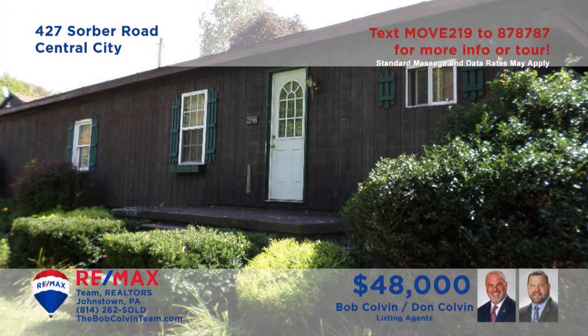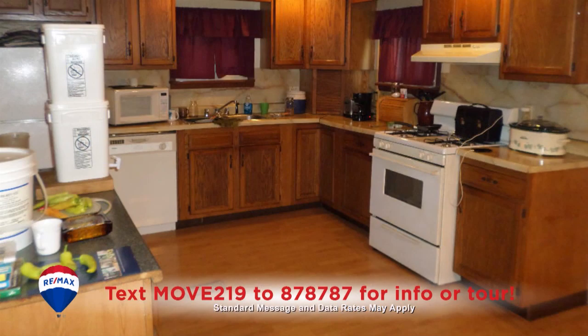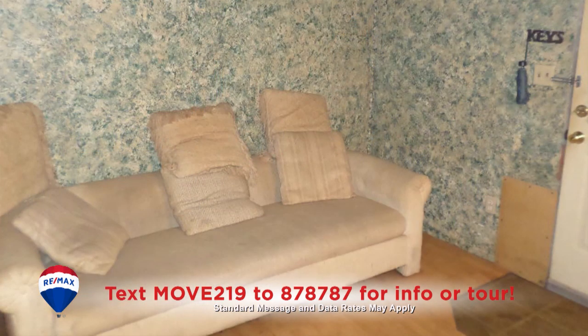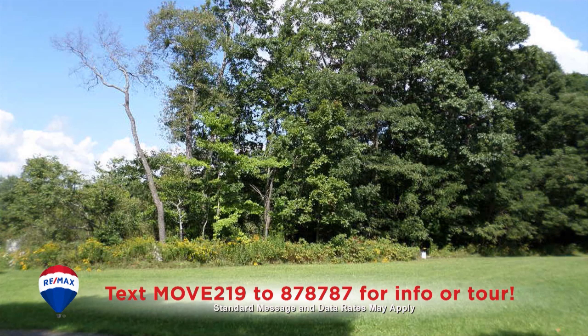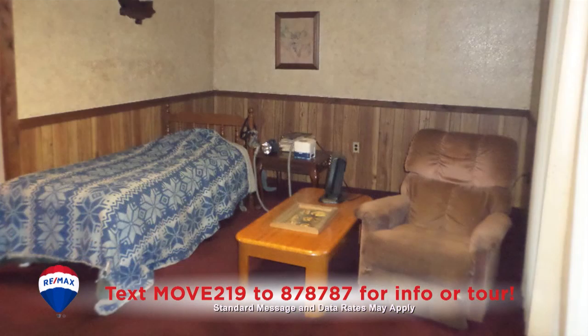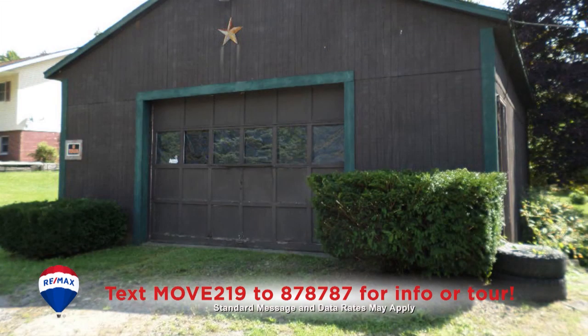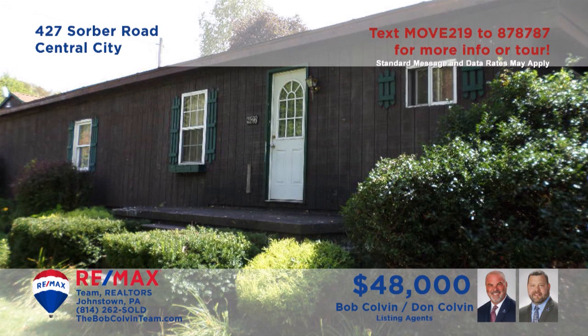Let's head to Central City for a closer look at this convenient single-floor home presented by the Bob Colvin Team. There's a great big kitchen for cooking all your family favorites and a roomy dining area to enjoy them. Relax in the living room or outside in the big backyard. You'll also find two comfy bedrooms — one with a walk-in closet — a laundry area, plus a two-car detached garage.